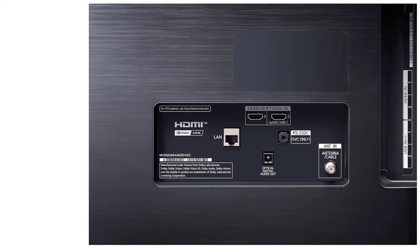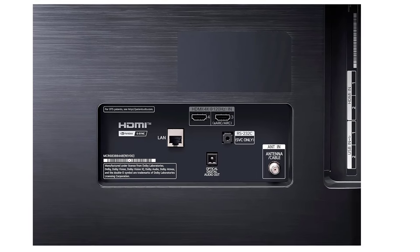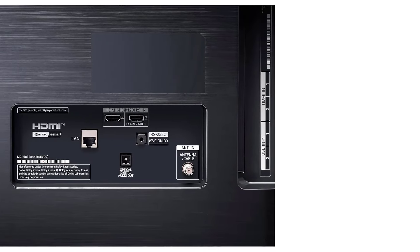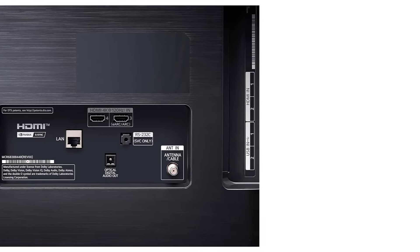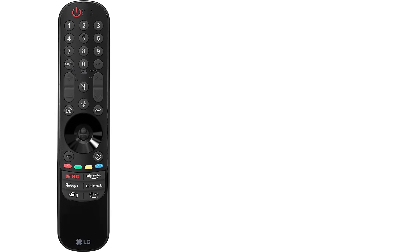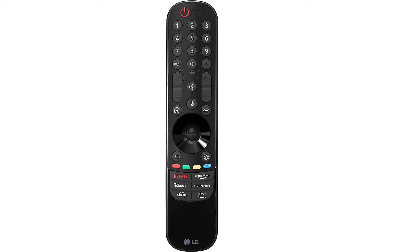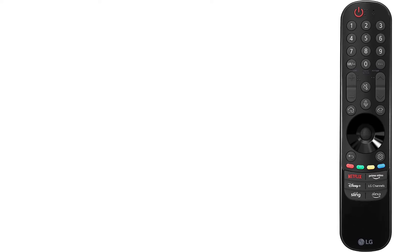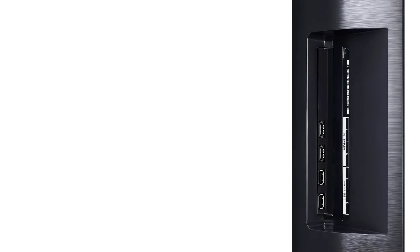Like the C3, it has a wide color gamut and is extremely accurate without calibration, ensuring that movies look as the creators intended. It's also great for gaming, supporting all VRR technologies with a fantastic response time and extremely low input lag. The two HDMI 2.1 ports support up to 4K at 120Hz, though similar to the Sony X93L, one of these ports also serves as the TV's eARC port, leaving you with just one high-speed port if you connect a soundbar via eARC.